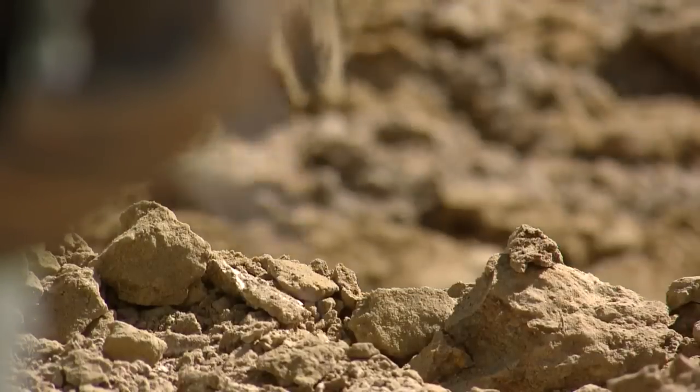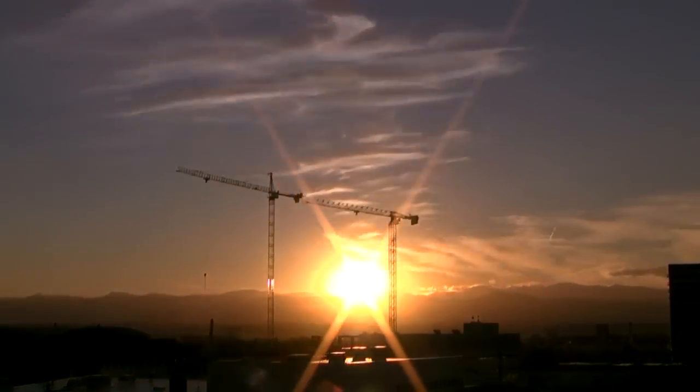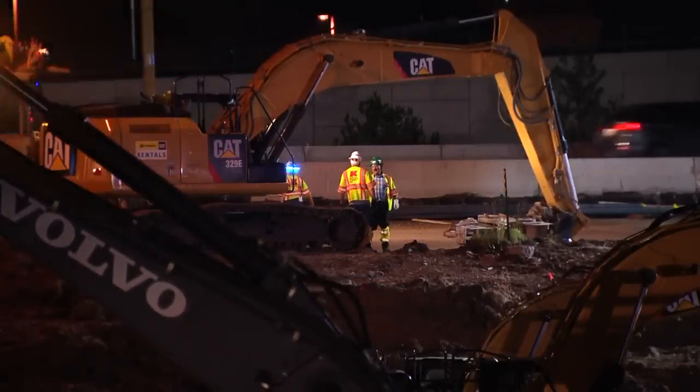I totally imagine that there are dinosaurs being dug up and plowed over all around the Denver area weekly. There are so many fossils just below the surface, and there's so much active construction going on in the Denver metro area that I'm sure dinosaurs are being hit constantly.